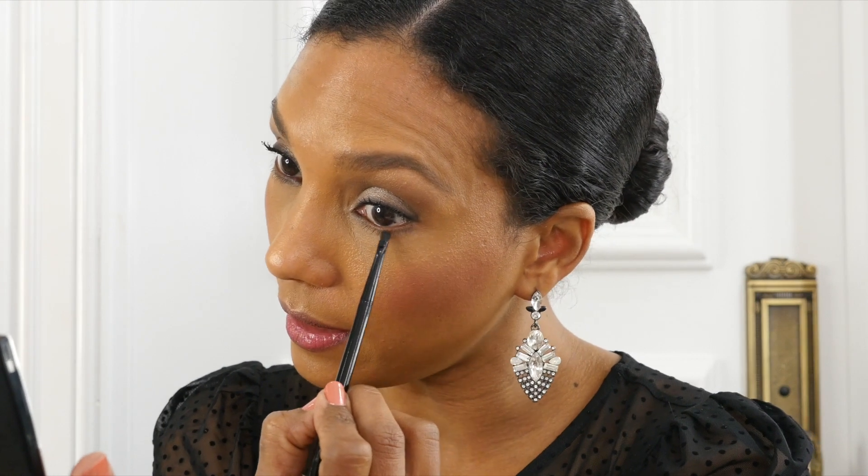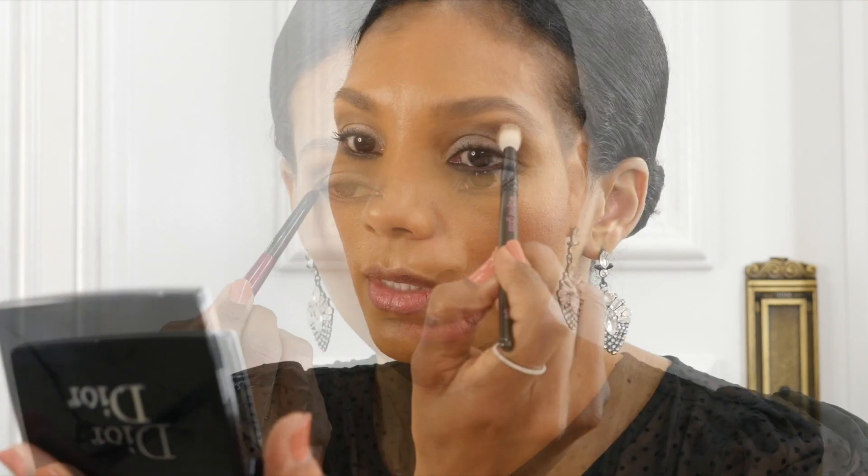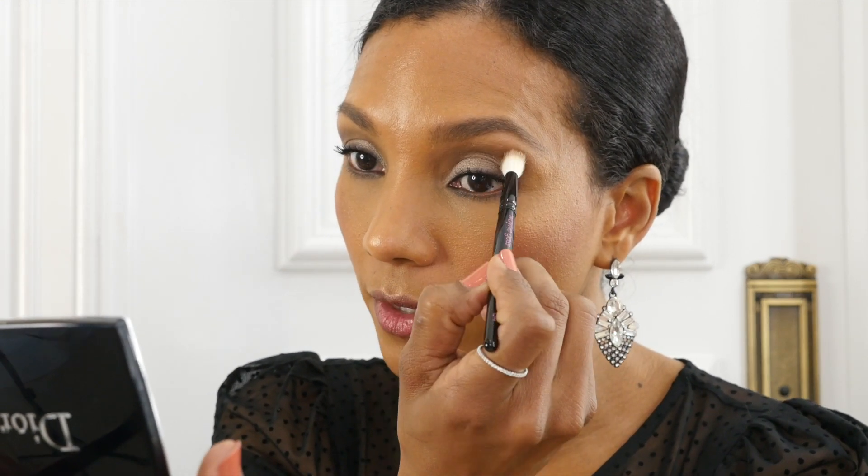I will use the black color as well on my bottom lashes very lightly because I don't want a harsh liner, just a little bit. Then I'll use a clean brush and blend that dark color a little bit more right there.